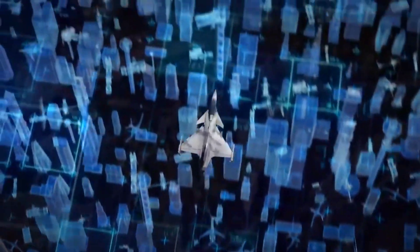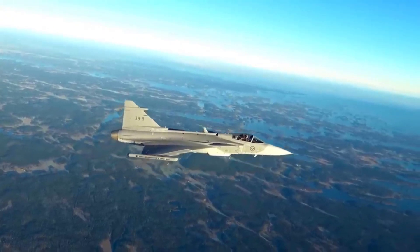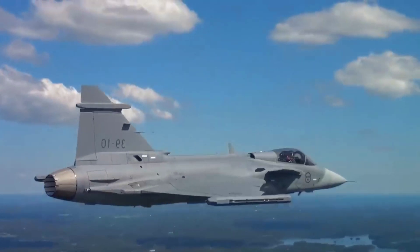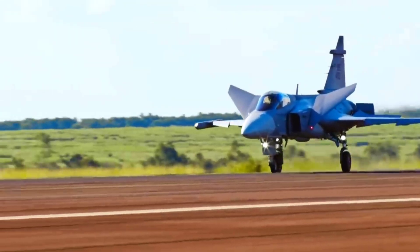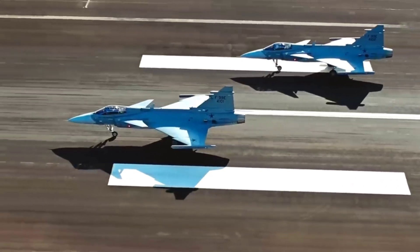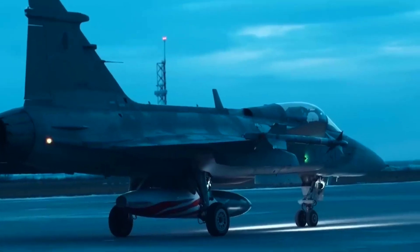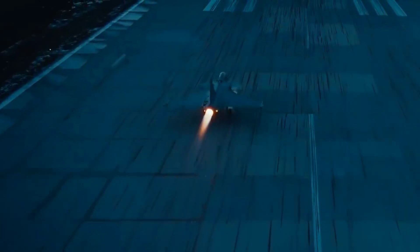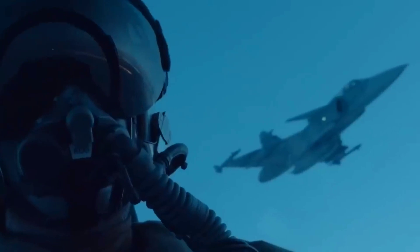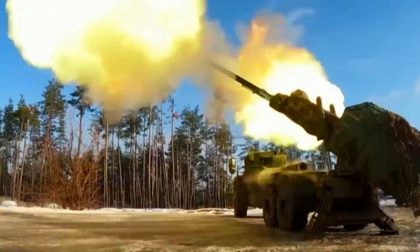Once a Gripen lands to refuel or rearm, it is almost always ready to take off again, while many other fighters need to be held back for evaluation or are waiting for bad weather to pass. With all its enhanced capabilities, Saab is working hard to export the Gripen to air forces that want to dominate the skies in a market currently dominated by the F-35. Gripen must make a statement, and its opportunity to do so has finally arrived.